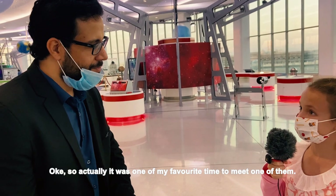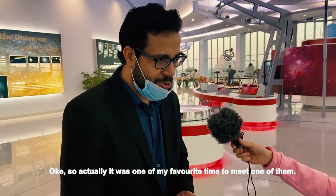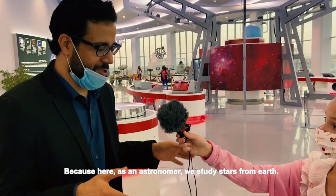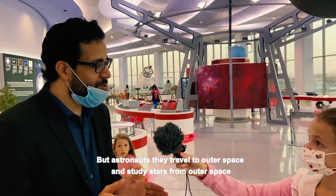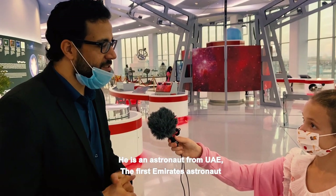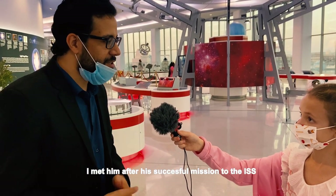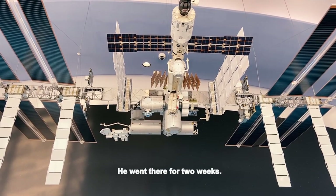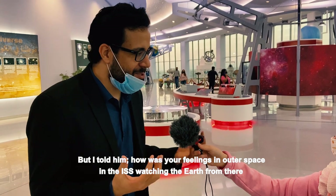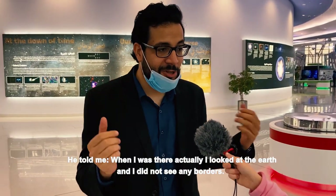Have you ever met a real life astronaut? And what do they think about space? It was one of my favorite times, because it was my dream to be an astronaut. Now I am an astronomer, and it's a big difference — as an astronomer we study stars from Earth, but astronauts travel to outer space and study stars from there. I met Hazzar Al Mansouri, the first Emirati astronaut, here. I met him after his successful mission to the ISS. He went there for two weeks, and of course I asked him many questions.